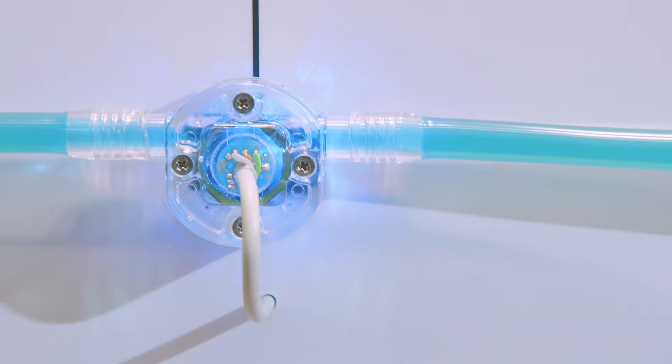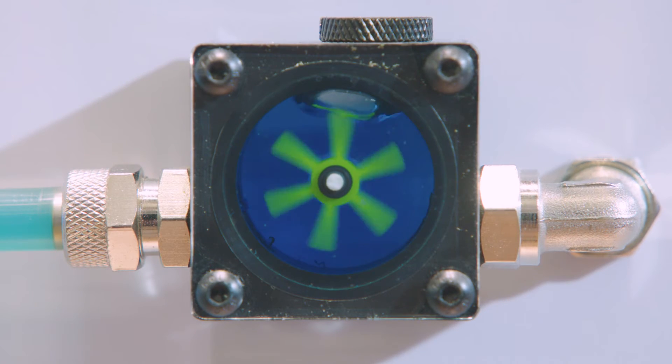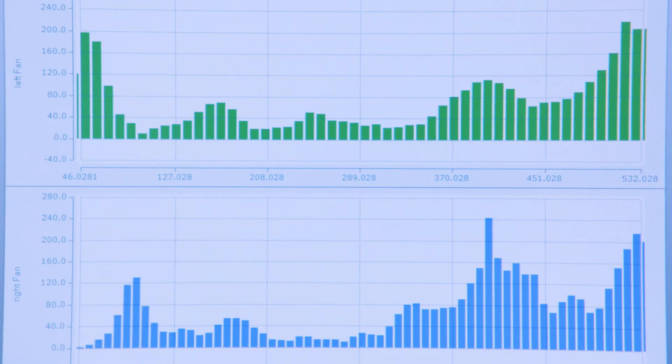TwinCat Analytics, for example, can be used for monitoring, analyzing and evaluating energy data. A user-friendly dashboard for comparative analyses simplifies operation, and access to the dashboard is possible via any kind of end devices, such as smartphones, tablets and, of course, desktop PCs.